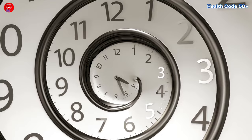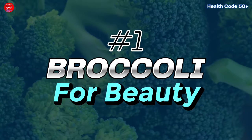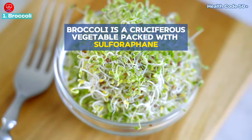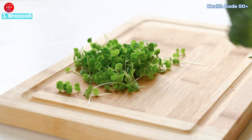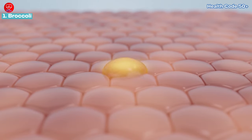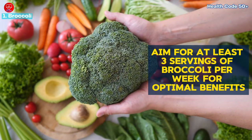Number one: broccoli for beauty. This green giant is a champion for healthy skin. Broccoli is a cruciferous vegetable packed with sulforaphane, a potent compound with antioxidant properties. Sulforaphane may help with cell turnover, leading to healthier and more radiant skin. Aim for at least three servings of broccoli per week for optimal benefits.